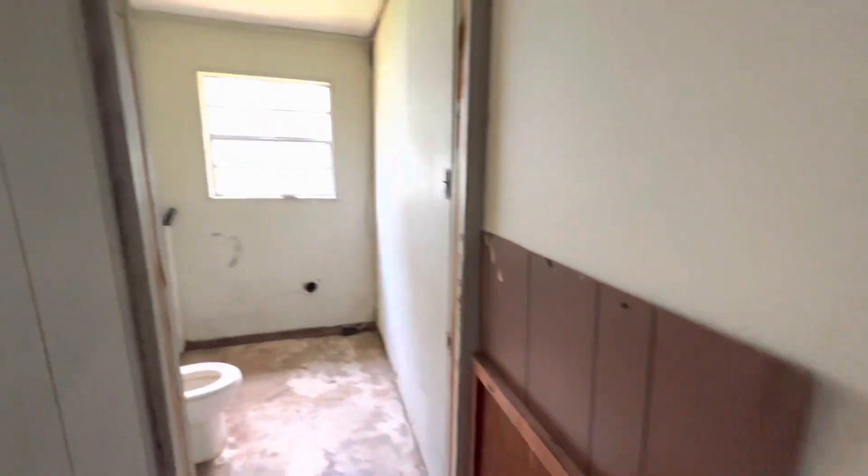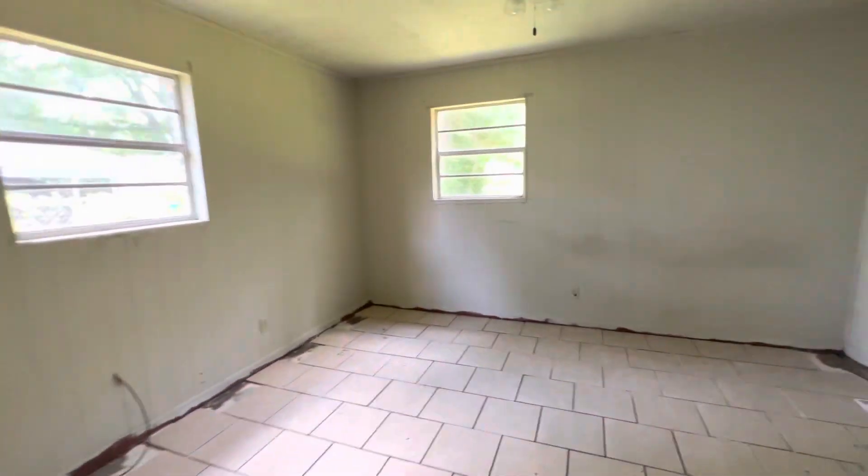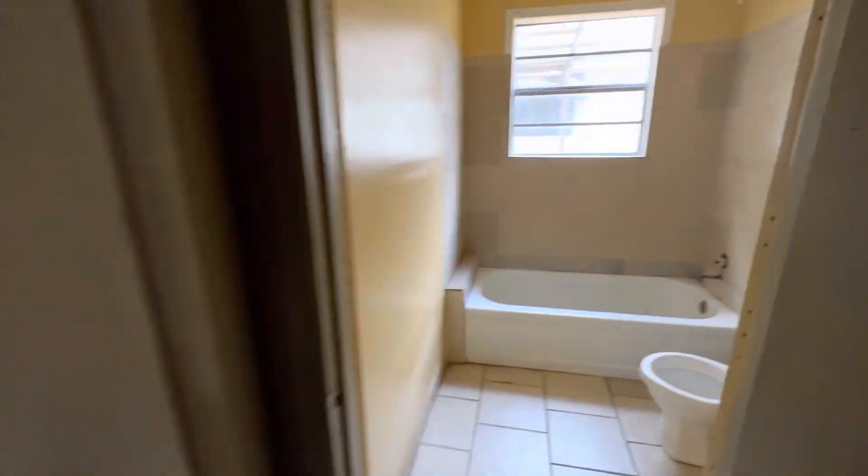It is a three bedroom, one and a half bath currently, but that could easily be changed into a four bedroom, two bath, or a three bedroom, two bath, just depending on what you're looking for.